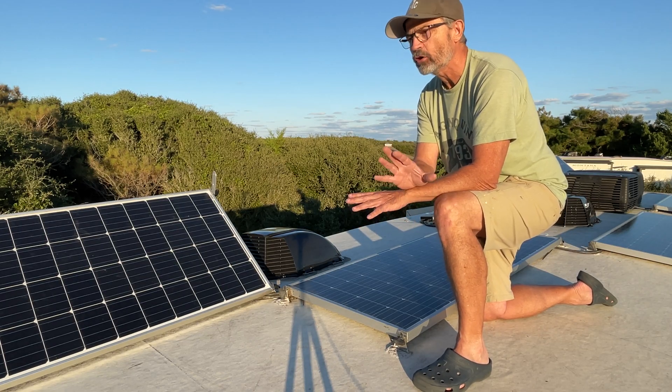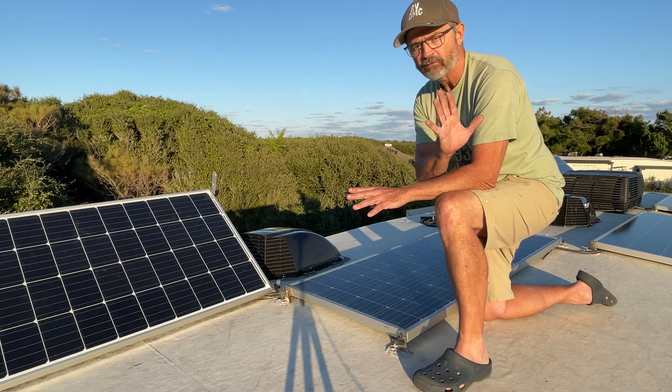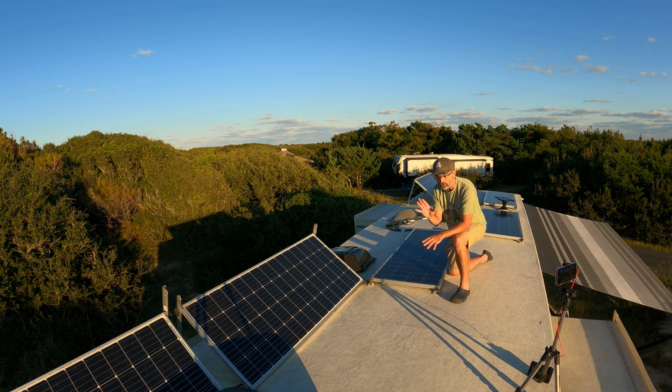So if I get into a northern latitude late in the season and want to increase my solar output, I can do it because I've got these angled brackets.